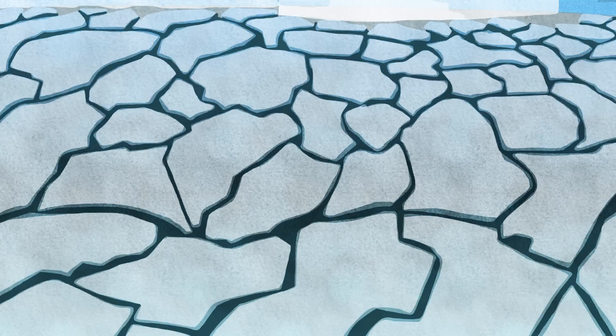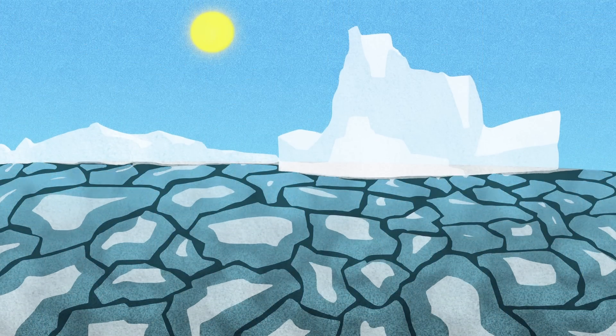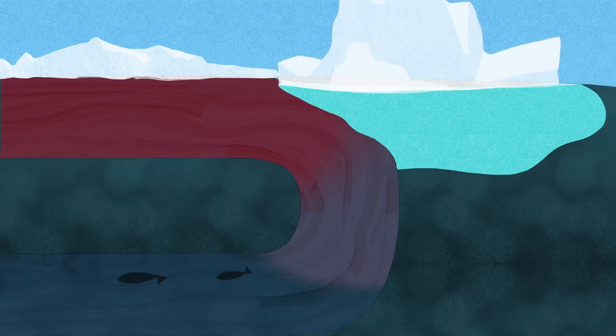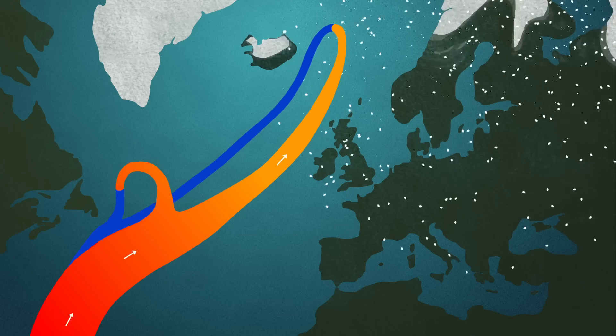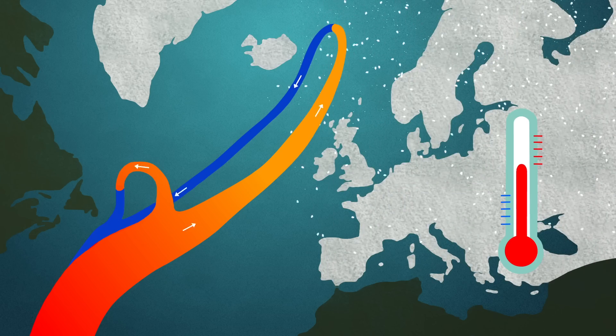As global temperatures increase, Arctic ice melts, increasing the fresh water input to the ocean. This lowers the overall density of the Arctic surface ocean waters, which may slow down or even stop deep water formation. This would have an impact on the ocean circulation patterns, heat distribution, and ultimately our global climate.